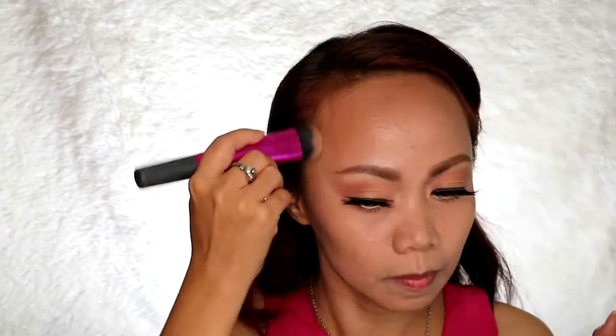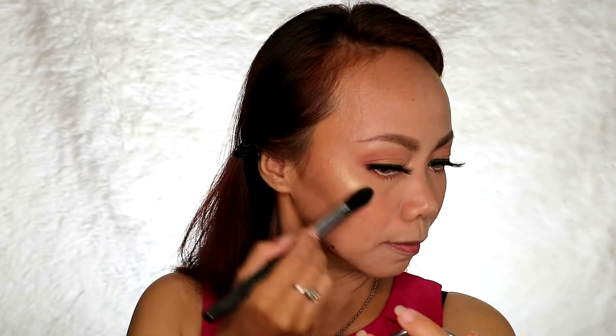Now we're going to proceed to contour. I'll be using my LA Girl contour in spice palette and the blush. We'll do a subtle contouring and apply blush on the cheeks. Then for the highlighter — oh my god, this highlighter is so blinding! Let's just place it here to make the look more glowing and happy.